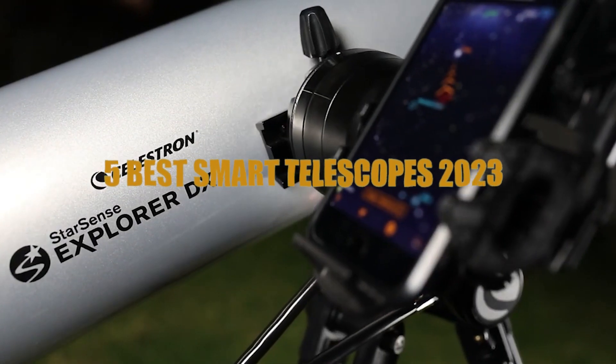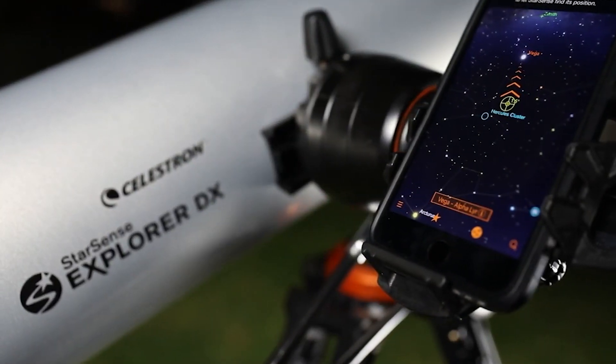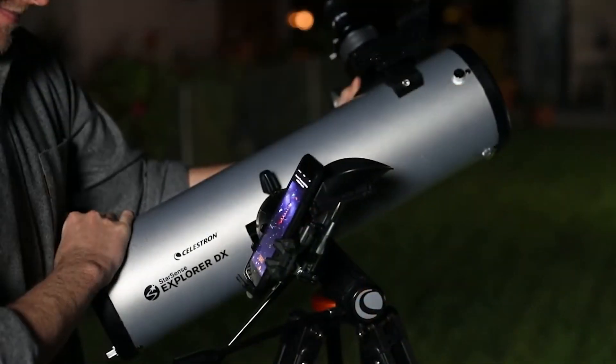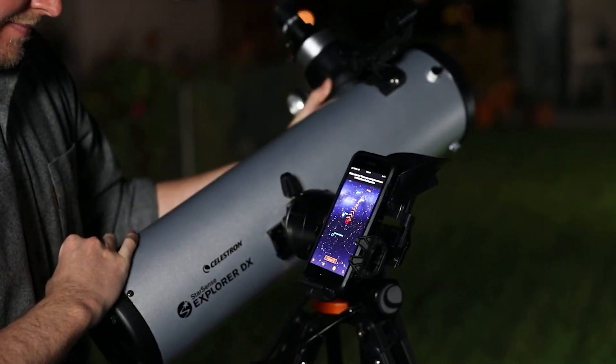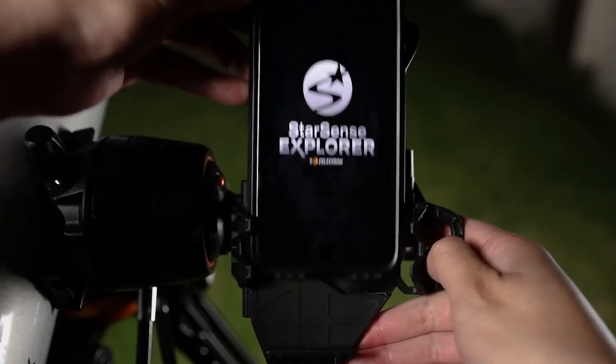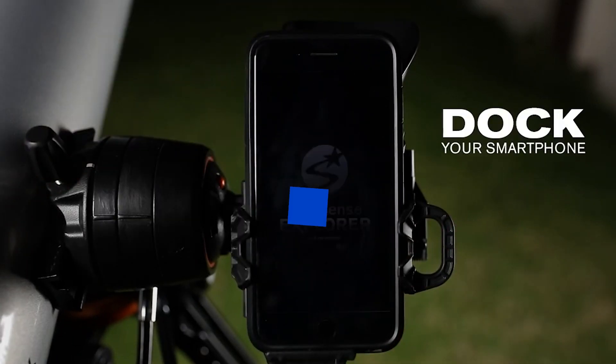One of the best smart telescopes of 2023. Through extensive research and testing, I have put together a list of options that will meet the needs of different types of buyers, so whether it's price, performance, or particular use, we've got you covered.